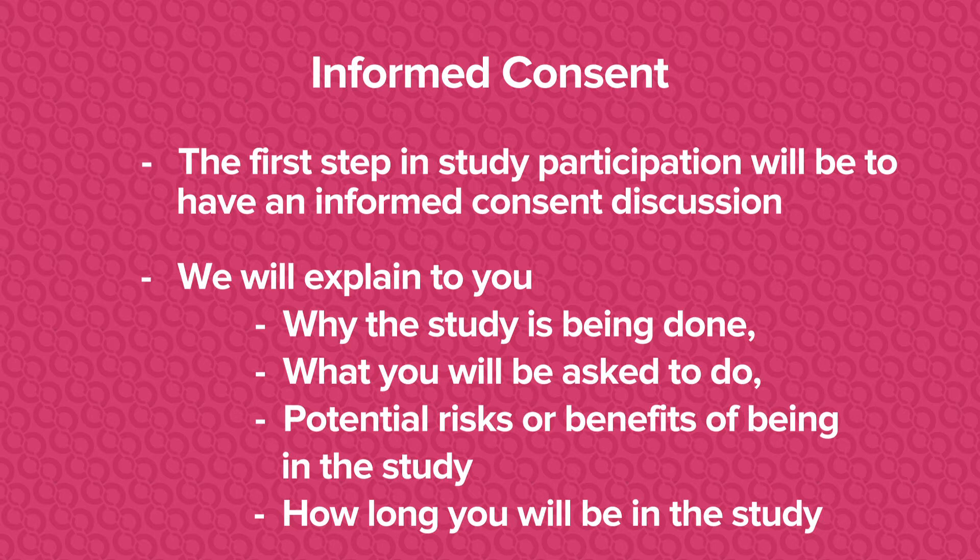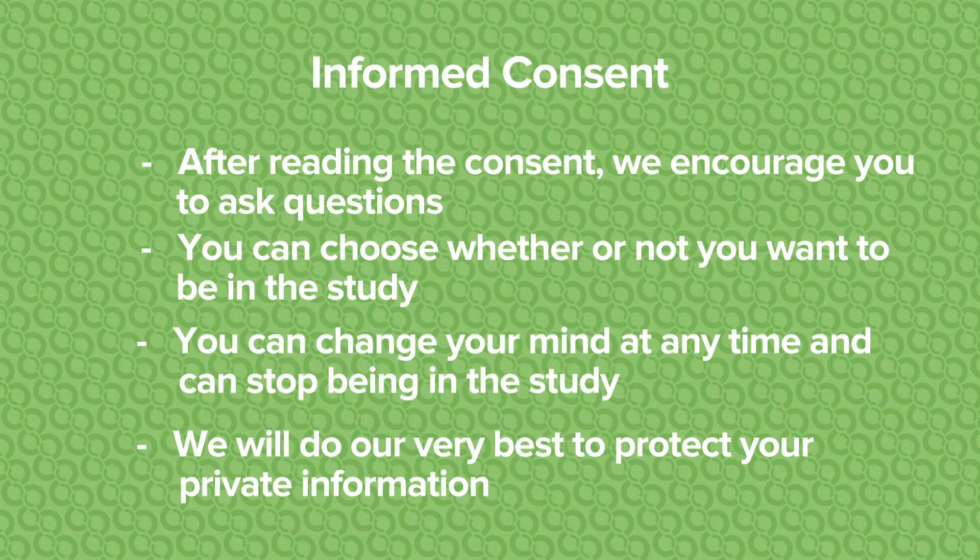The first step of any research project is to have you read and sign an informed consent document. In this document, we will explain to you why the study is being done, what you will be asked to do, the potential risks or benefits of being in the study, and how long you will be in the study. After reading the consent, we encourage you to ask questions. You can choose whether or not you want to be in the study, you can change your mind at any time and can stop being in the study, and we will do our very best to protect your private information.